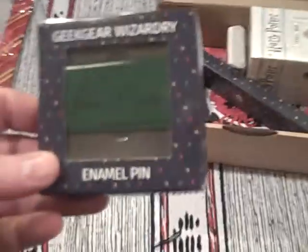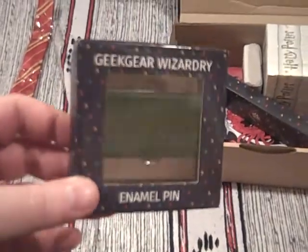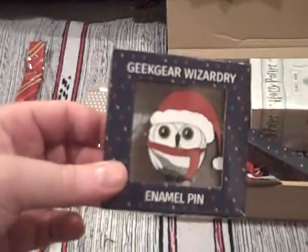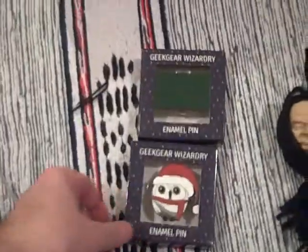An enamel pin — not the most exciting thing in the world. 'What a potions master.' Again, very much fits in with the theme — a little pin. And we've got another pin here as well: a Christmas owl, which I can imagine came from a Christmas box. But yeah, nice. As pins go, made a bit of effort there with a Wizardry box.